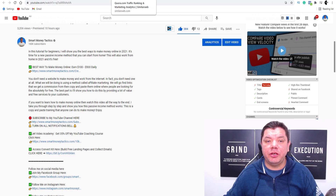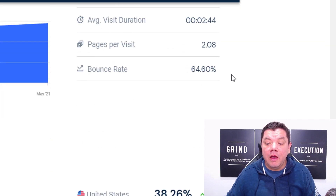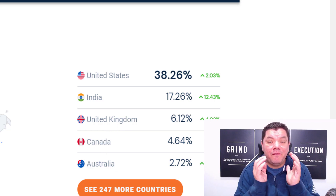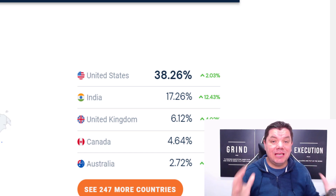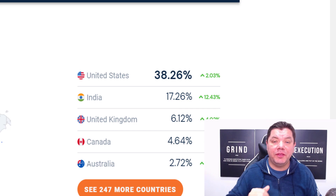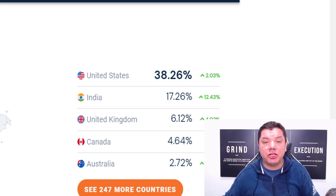Today I want to show you a platform that literally gets hundreds of millions of visitors every single month from really good tier-one countries like the United States, India, United Kingdom, Canada, and Australia. I want to walk you through this step by step because this platform has a great way for you to get a lot of traffic, and I'm going to prove that to you and show you exactly what I've done to make money online.